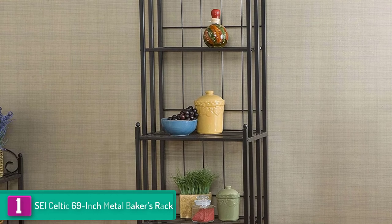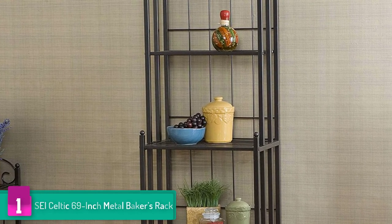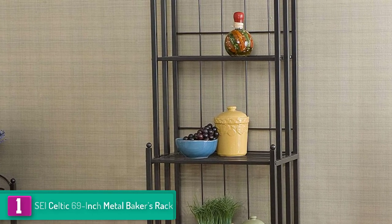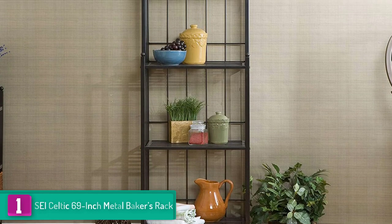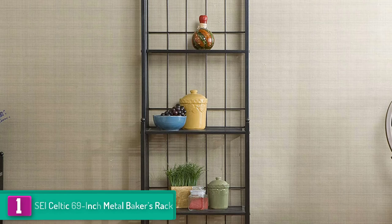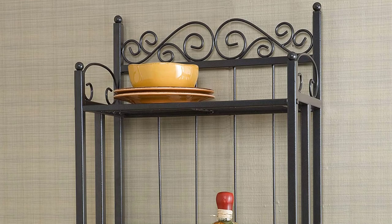Finally, at number 1 we have the Say Celtic 69-inch metal baker's rack. Just as the name suggests, this baker's rack is 69 inches high, meaning the height allows for more storage space. Five slatted shelves run from the bottom to the top, and the shelves are spacious so everything you have in mind can fit perfectly. Iron is the main material, which indicates the baker's rack will have a good lifespan, saving you the trouble of shopping for a replacement.